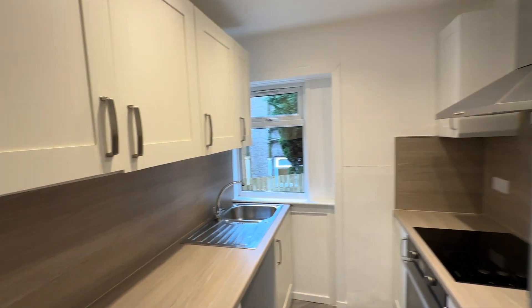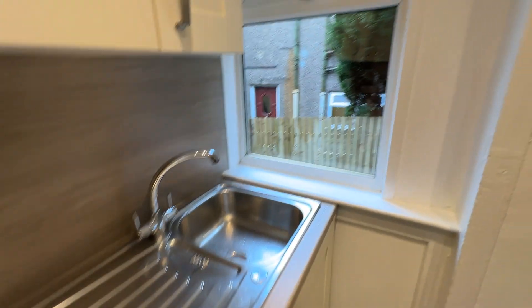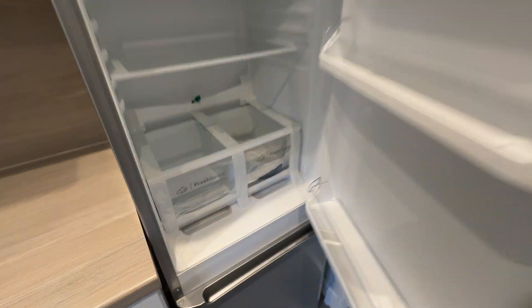New flooring, redecorated, quite a bit of cupboard space there. The washing machine is not included, but you have an electric oven, extractor, and that looks like a new fridge freezer as well.